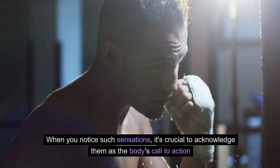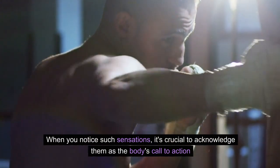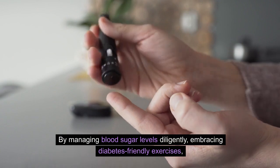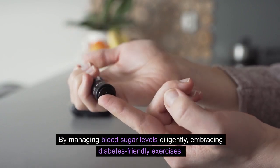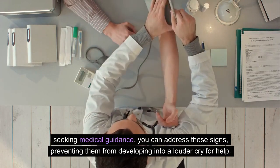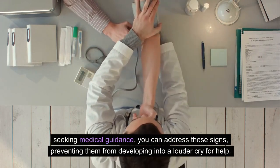When you notice such sensations, it's crucial to acknowledge them as the body's call to action. By managing blood sugar levels diligently, embracing diabetes-friendly exercises, and seeking medical guidance, you can address these signs, preventing them from developing into a louder cry for help.